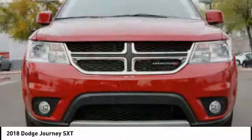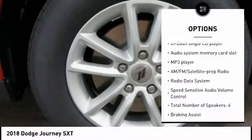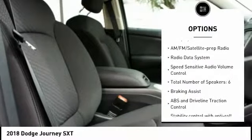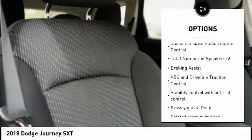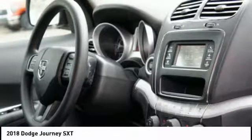Here are some of this vehicle's great options: passenger airbag, driver airbag, tilt and telescopic steering wheel, cruise control, fog lamps, trip computer, MP3 player, power windows, remote power door locks, and daytime running lights.